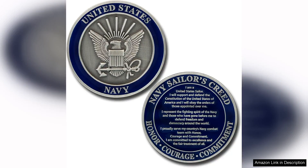The U.S. Navy Sailors Creed Challenge Coin is a remarkable artifact that embodies the core values and spirit of the Navy. This coin serves not just as a memento, but as a powerful reminder of the dedication and commitment that every sailor takes when they join the ranks of the United States Navy.